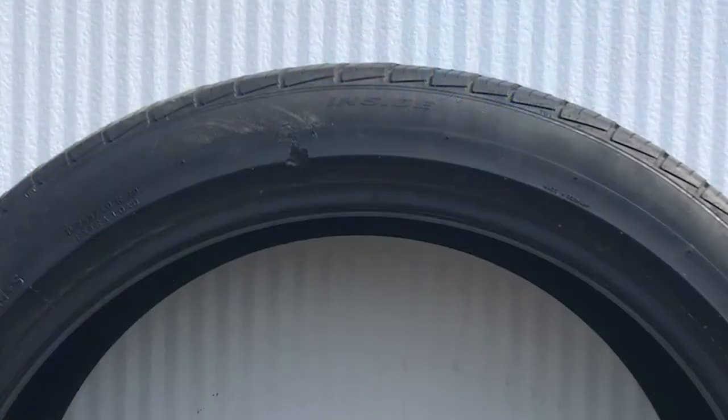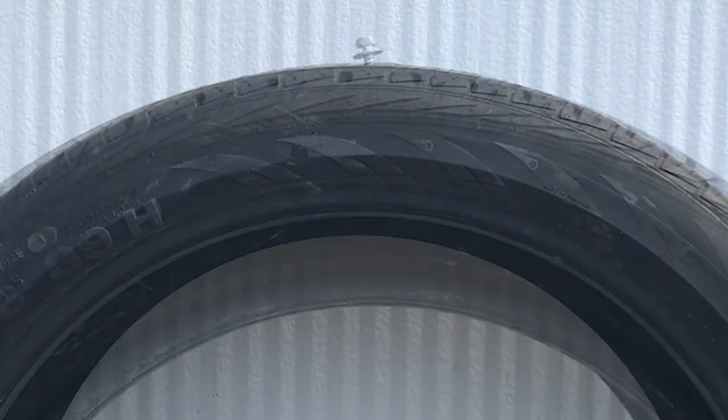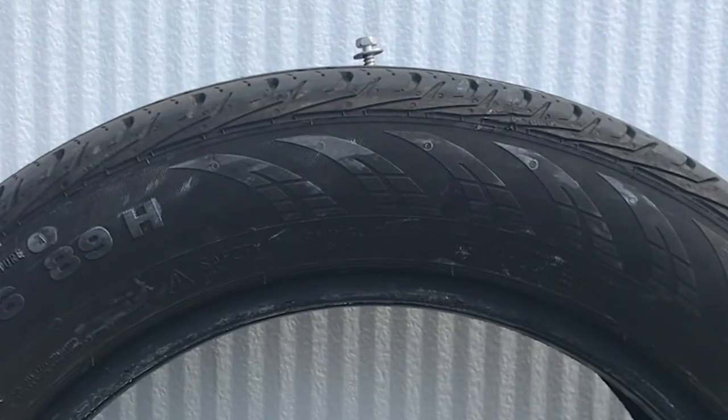Old rubber will crack, and cracked rubber will separate from itself on the tire. If your tires are more than five years old, we suggest having them looked at by a professional. Some of the things that a professional will look for include uneven tread wear, damaged areas, bulges, punctures, damaged valve caps, and of course low tread.